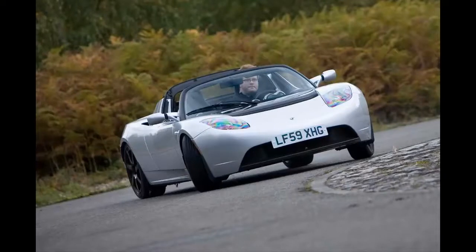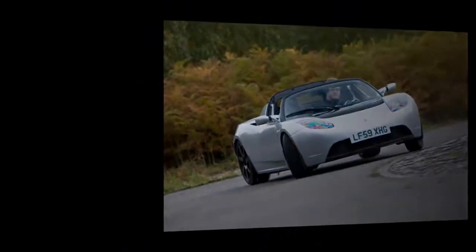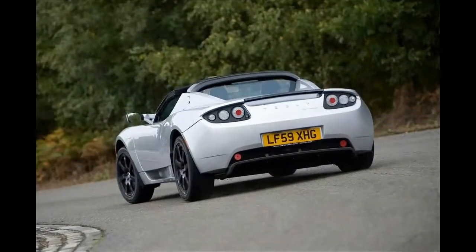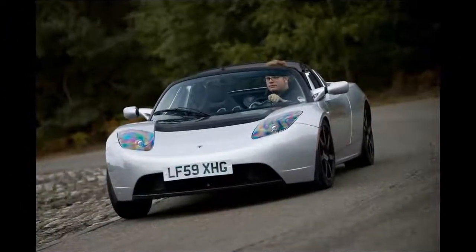Although we were unable to match Tesla's claimed 0 to 60 mph figure of 3.9 seconds — our best, in the cold and two-up, was 5.0 seconds — the Roadster's eerily smooth, fuss-free performance still impressed us. Tesla claims a 0 to 60 mph figure of 3.7 seconds for the Sport. Brake pedal feel is accurate enough for road driving, but for track work it could be more precise. The stopping distances, even considering a damp track, are on the long side too.